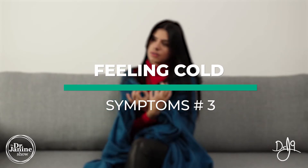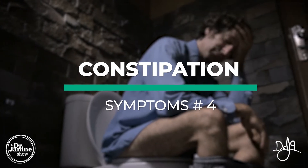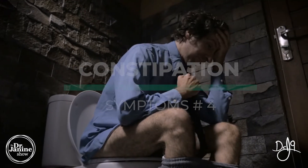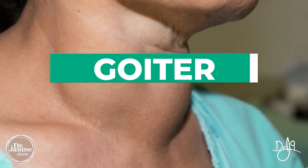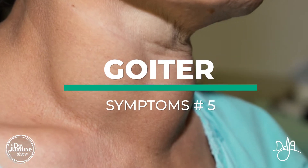Slow bowel movement and constipation are very much related to thyroid function but also to iodine deficiency. Having swelling in the thyroid area — a goiter — would be a telltale sign for the doctor to check on what's going on with your thyroid and potentially that iodine deficiency.